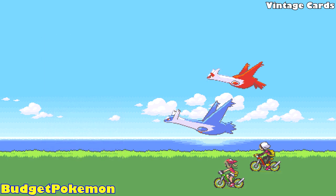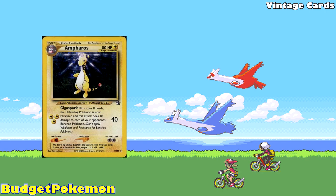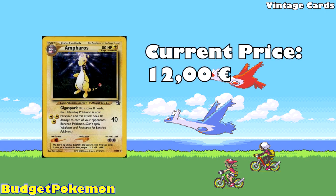For the second vintage card, we're going to have Ampharos from Neo Genesis, currently available for 12 euros. This is from Neo Genesis, one of the original Wizards of the Coast sets, featuring a beautiful illustration from Ken Sugimori. For a card from that era of Pokemon, this is an absolute steal.